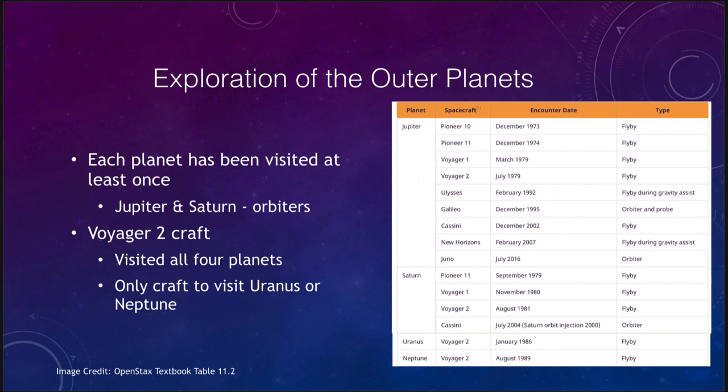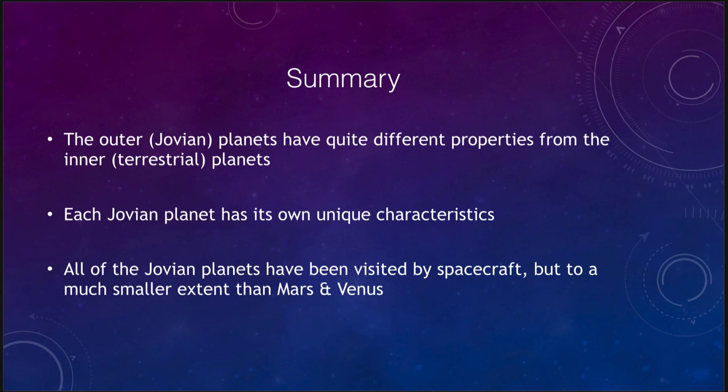To summarize: the outer or Jovian planets have very different properties than the inner terrestrial planets. One group is solid, rocky, and has surfaces on which we can land; the others are large, icy, and gaseous with no surfaces to land on. Each Jovian planet also has its own unique characteristics. All have been visited by spacecraft, but to a much smaller extent than Mars and Venus — and the further out you get in the solar system, the fewer craft have visited.